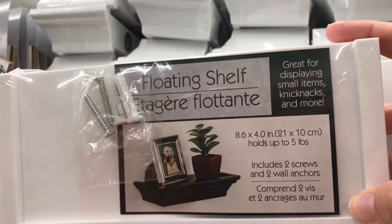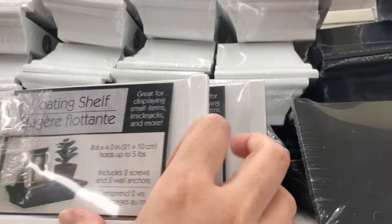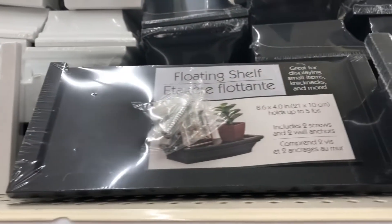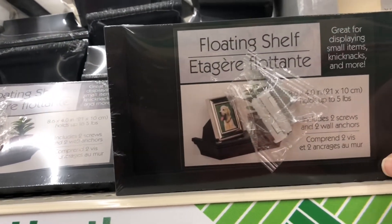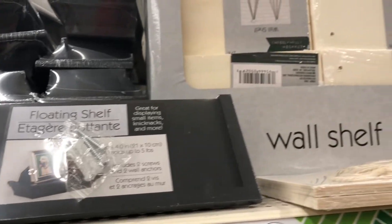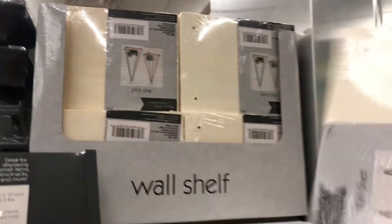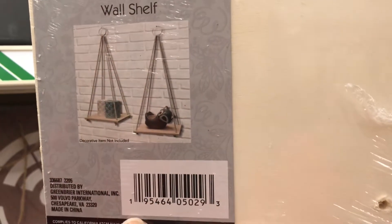Dollar Tree has their floating shelves back in stock. They come in two different colors - white and black - so they're sure to match any decor. As long as you don't put anything heavy on them, they work great. They also have wooden wall shelves that hang by a metal ring and rope - they give off boho vibes.